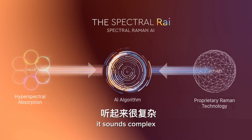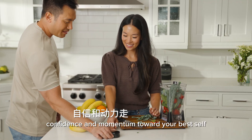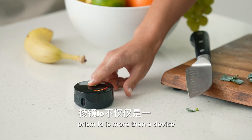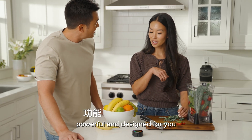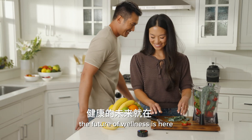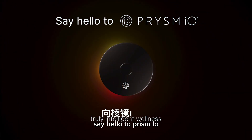It sounds complex, but what it gives you is simple: clarity, confidence, and momentum toward your best self. Prism I.O. is more than a device, more than data. It's intelligent wellness — personalized, powerful, and designed for you. The future of wellness is here, and it's only just beginning. Say hello to Prism I.O.